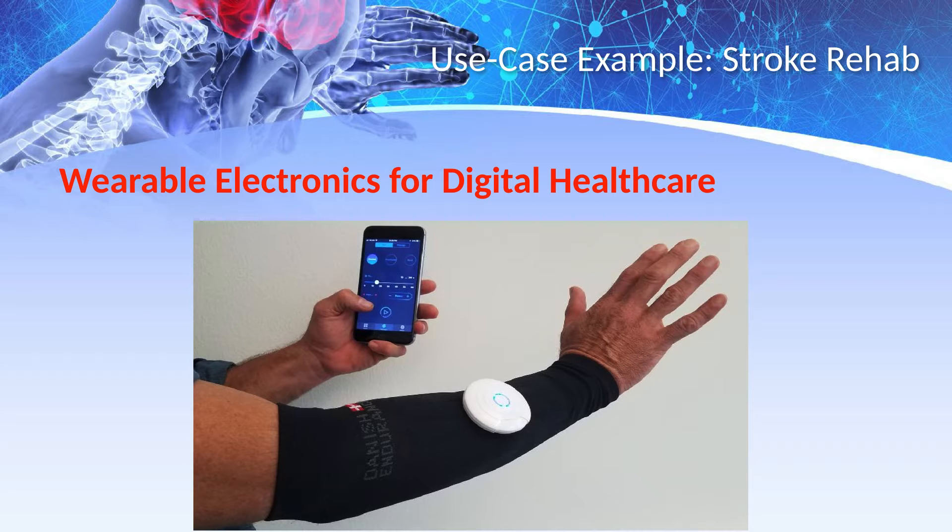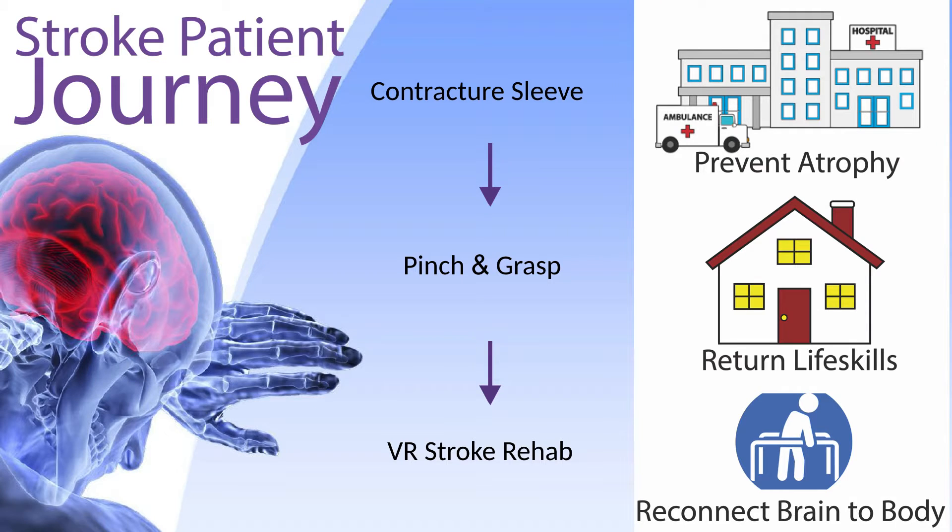We have created wearable electronics for stroke rehabilitation using the body's own electrical systems to improve patient outcomes. Our contracture sleeve is put on at the hospital and prevents muscle atrophy. Our pinching grasp sleeve is put on at home and returns life skills to the patient. Our VR stroke rehab system rewires the brain around the damaged area.